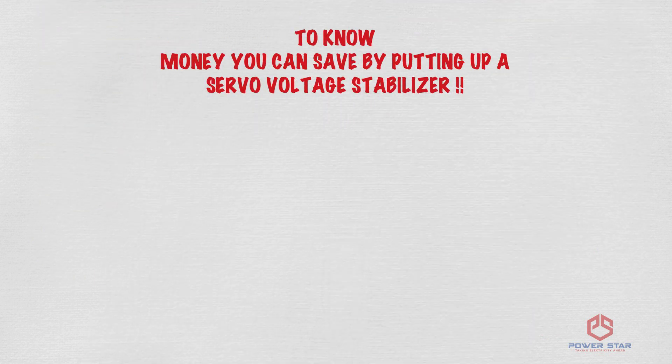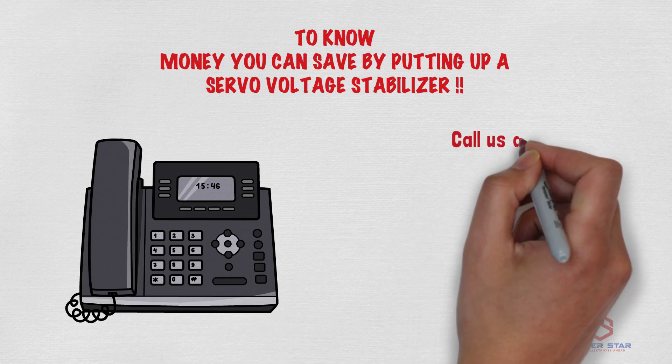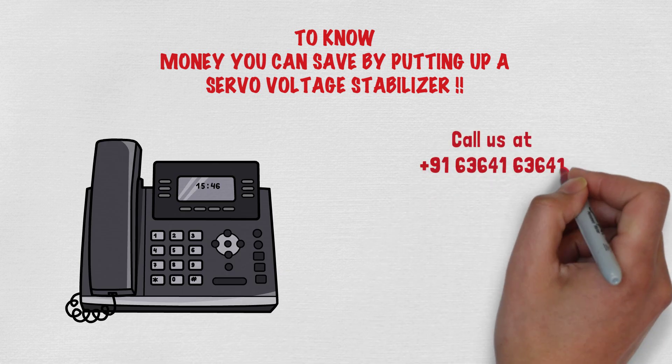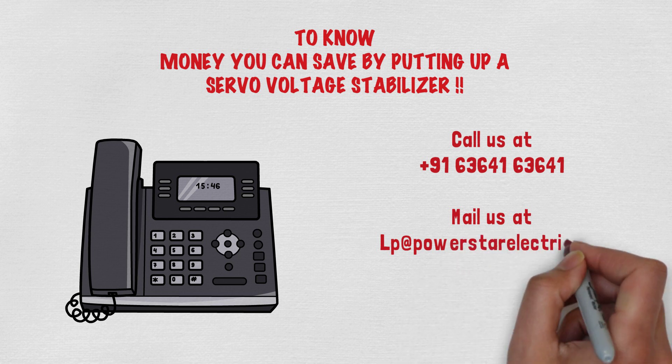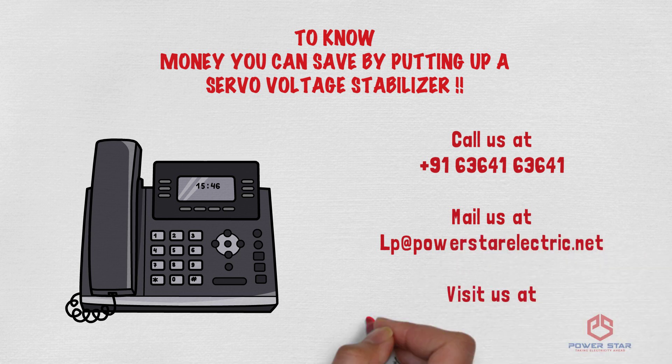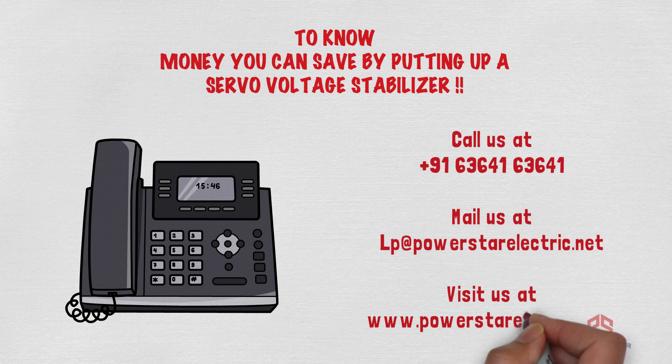To know how much money you can save by putting up a servo at your place, call us at 63641-63641, or you can mail us at lp@powerstarelectric.net, or you can visit us at www.powerstarelectric.com. Thank you. Have a nice day.